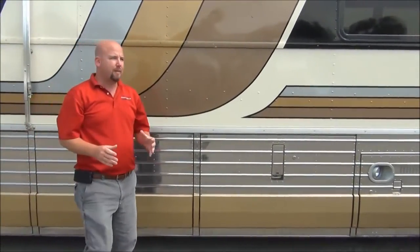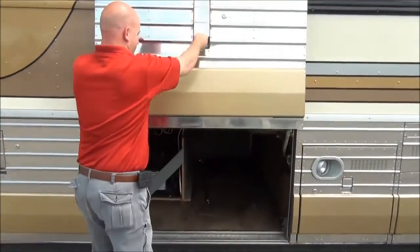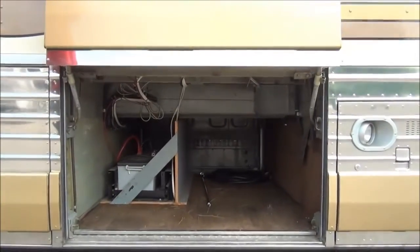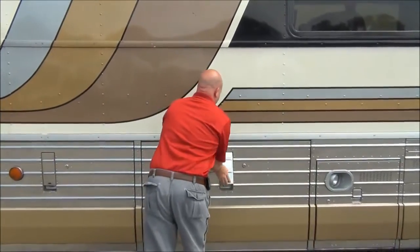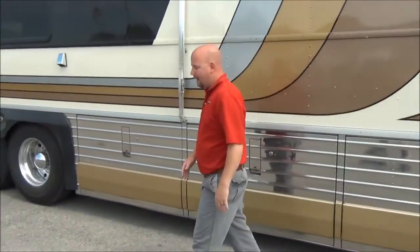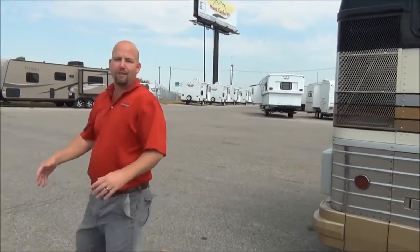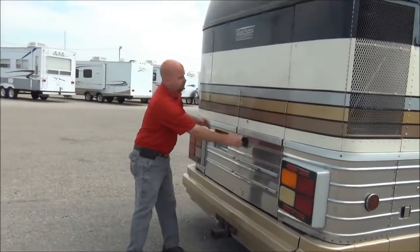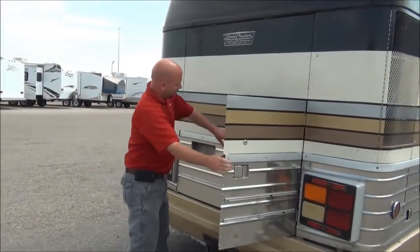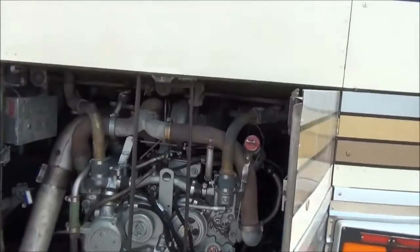This bus also has all the pass-through storage a guy could ever want. Now follow me around to the back. We've got a Detroit diesel engine in it with less than 13,000 miles on it since a rebuild. The coach does have high mileage — 700,000 miles — but the engine and transmission were both recently rebuilt. And you can tell that engine is cleaner than most of my new ones on the lot.